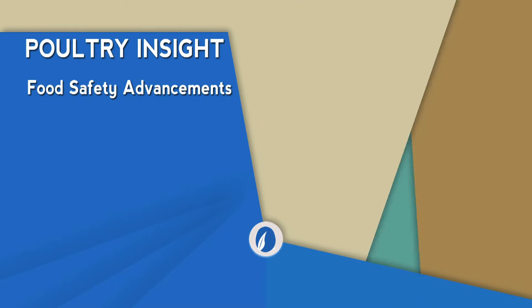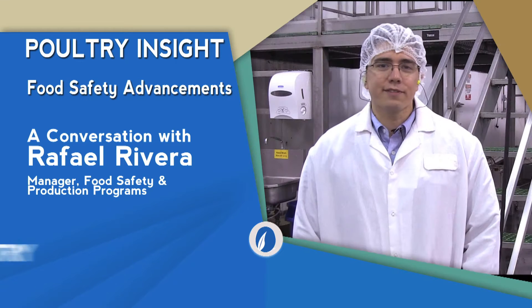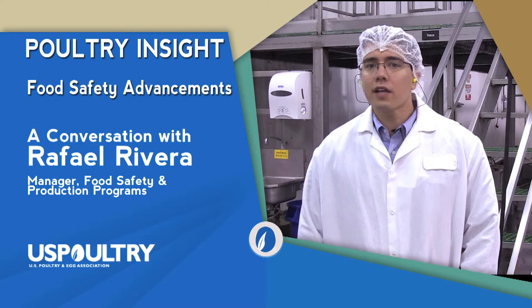Poultry Insight is a series of videos about topics related to the poultry industry. This video is about food safety advancements.